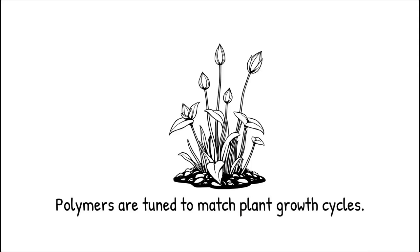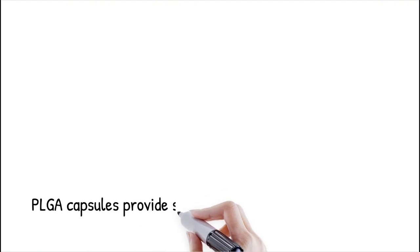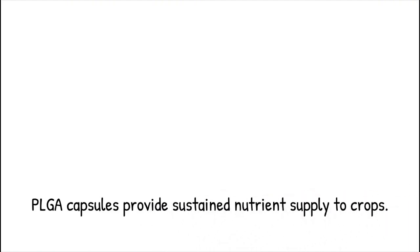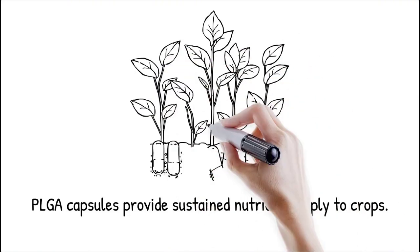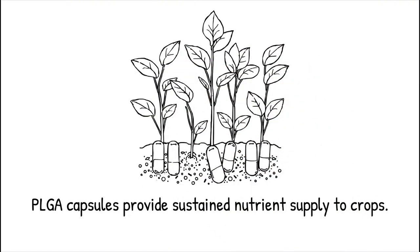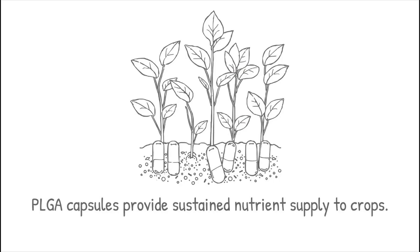PLGA-based fertilizer capsules degrade over several weeks, continuously supplying nitrogen and phosphorus to crops while minimizing the risk of soil nutrient depletion. Using biodegradable materials for fertilizer release is like creating dissolvable tea bags — once the beneficial contents are delivered, the material naturally disappears without harming the environment.